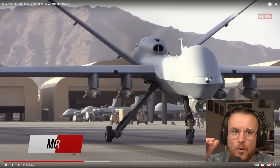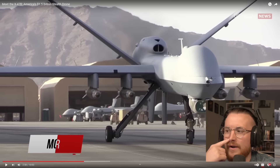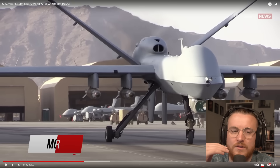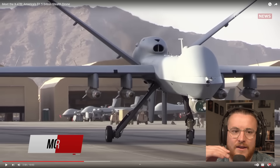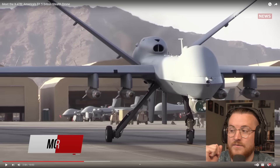Think about the 6th-gen fighter jet that the US is supposed to be working on — when it does get revealed it's gonna absolutely blow our minds. I bet some of the stuff they're working on now, if you saw it flying over your house, you would genuinely report it as a UFO. I bet there are some absolutely mental concepts at the moment.